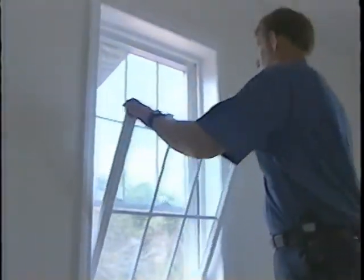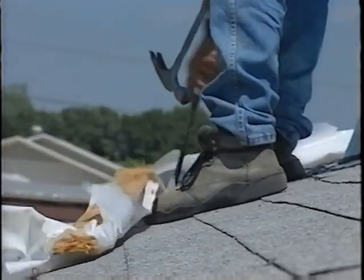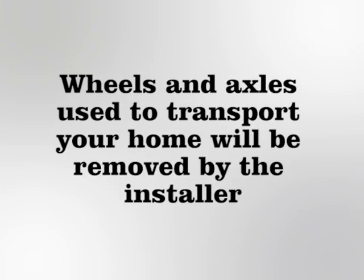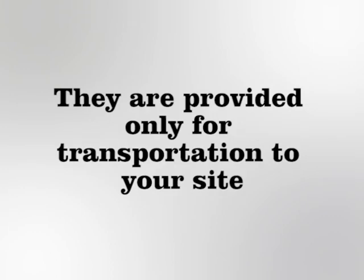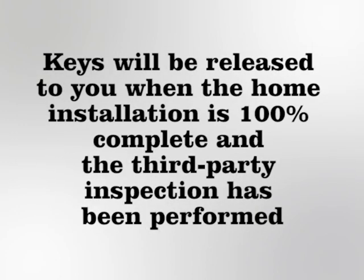If plastic was placed on the roof to protect shingles during transport, the installer must remove the plastic and seal any nail holes with approved roof sealant. This practice is acceptable by our shingle manufacturer and does not affect the warranty. Wheels and axles used to transport your home will be removed by the installer. They are provided only for transportation to your site. After the home is set on your site and the exterior is finished, your mortgage company may require a personal interview to confirm delivery.